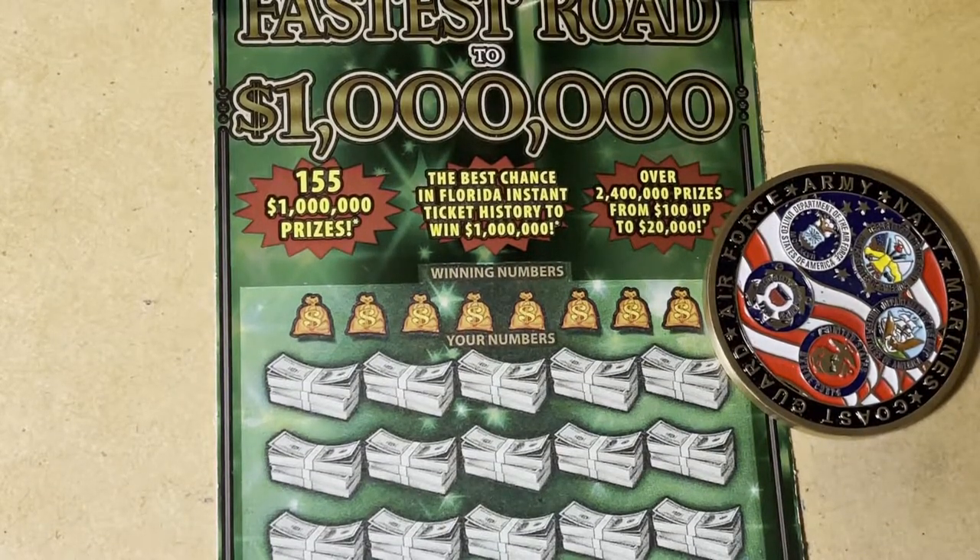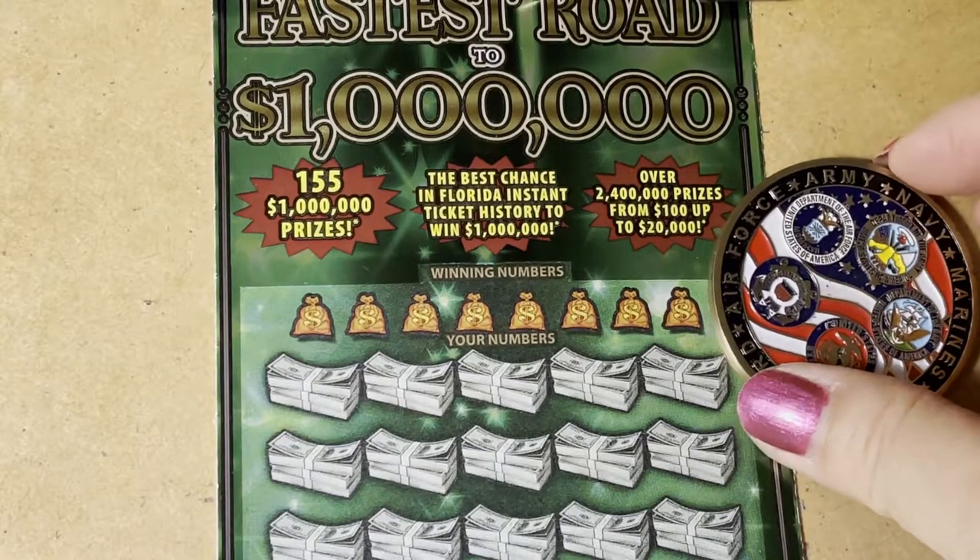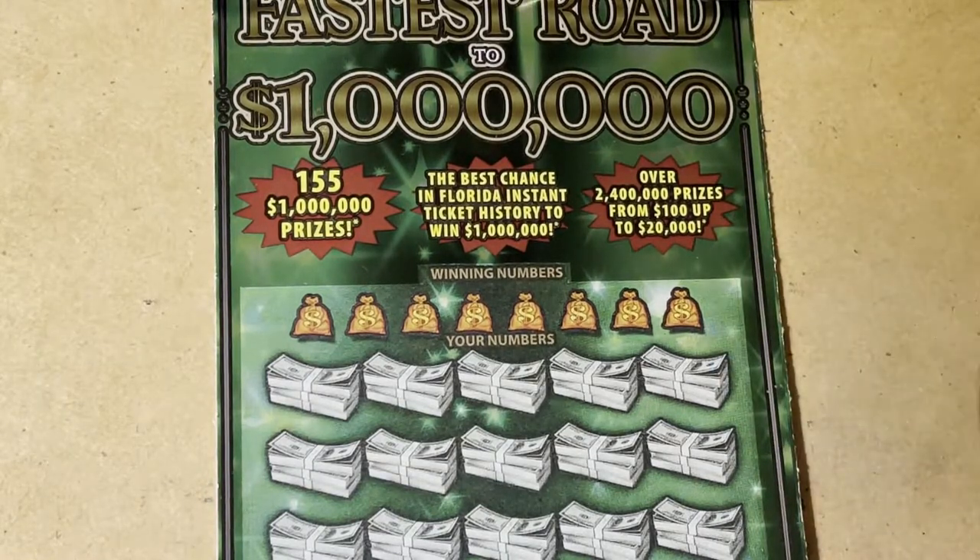Hello everyone! Look what we're playing — Fastest Road to a Million, The Big Green, one of my favorite tickets. Let's scratch and see what we find.